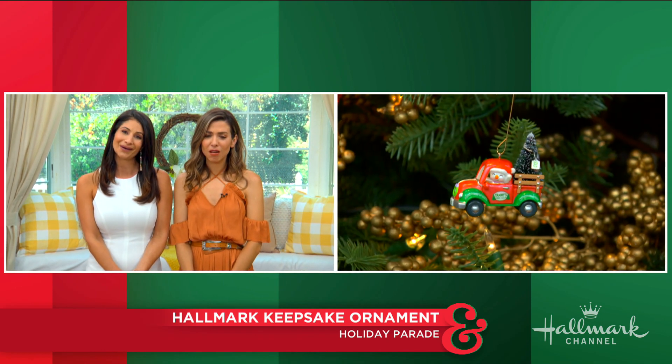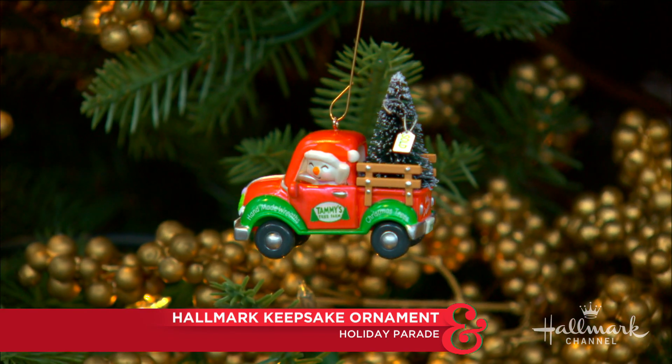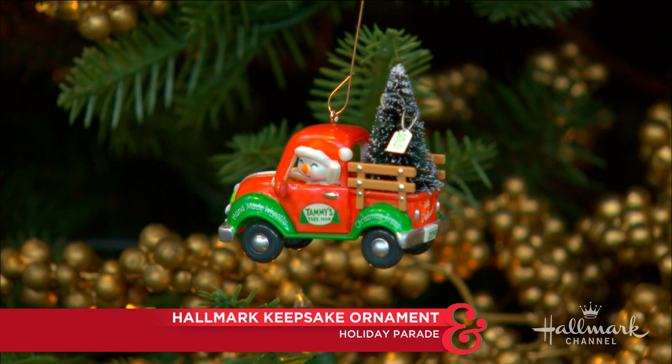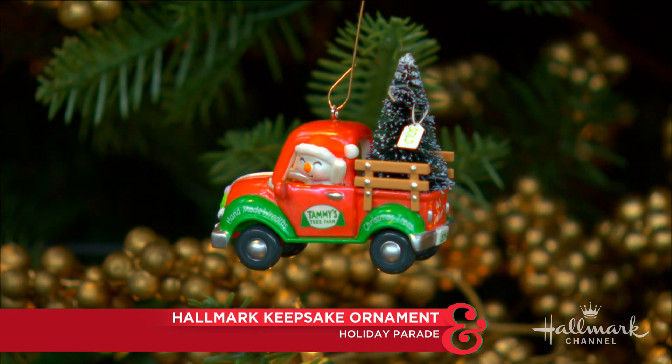This is called the Holiday Parade Ornament. It is the first ornament in the Holiday Parade Collector Series. One of the reasons that I love the ornament is because Tammy Haddix was inspired by her and her father's shared love of vintage cars — and it means something to me because my dad loved vintage cars too. So I'm going to get one of those and put it on my tree, and each ornament in this series will represent a keepsake artist.